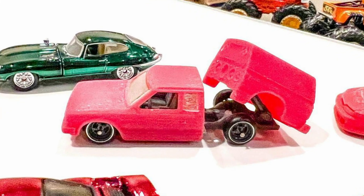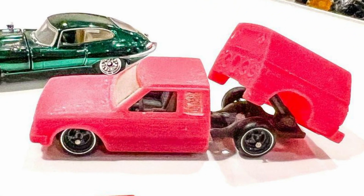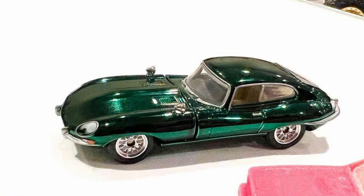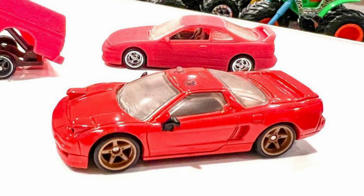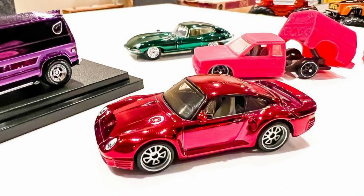A Nissan King Van with a moving rear part of the car, the all-new British green color Jaguar with opening engine hood, an Acura NSX with working lights, and a Porsche with opening rear engine hood.